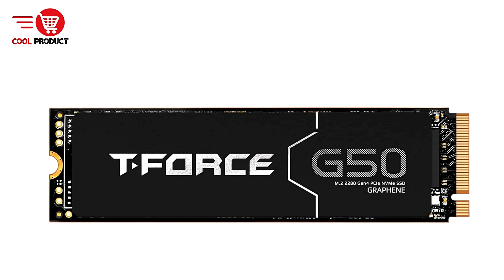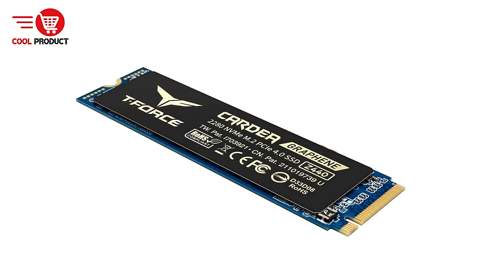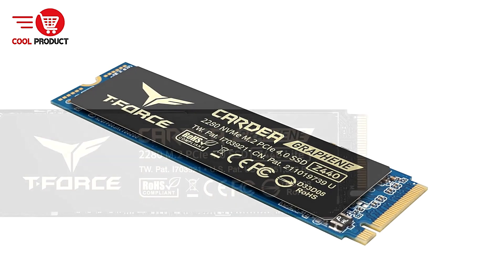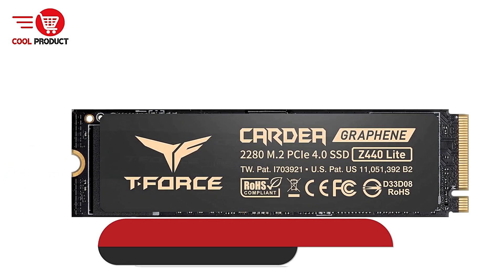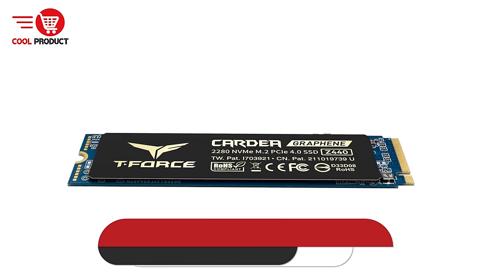The Team Group T-Force Z540 Gen 5 NVMe M.2 SSD is an outstanding choice for users who demand the absolute best in storage performance. With lightning-fast read and write speeds, advanced cooling technology, and Gen 5 compatibility, it is ideal for gamers, content creators, and professionals looking to future-proof their systems.